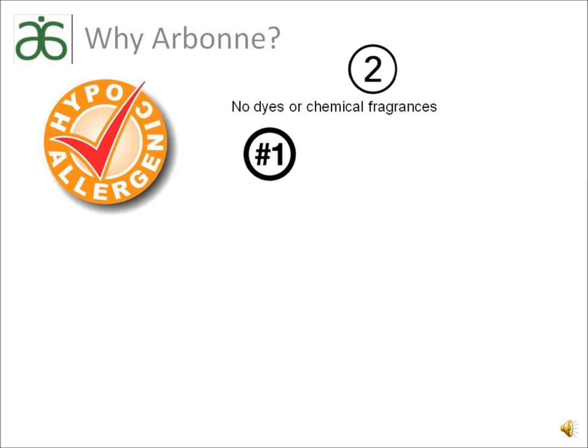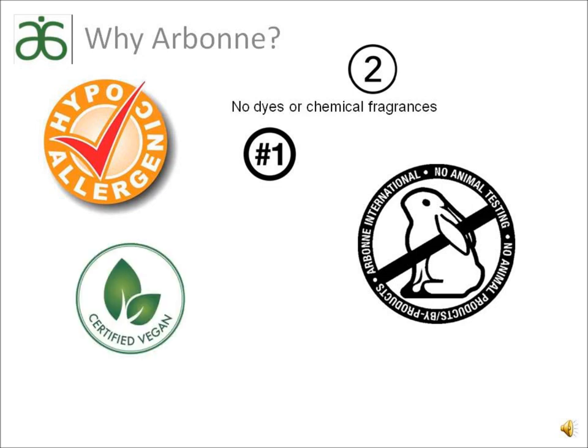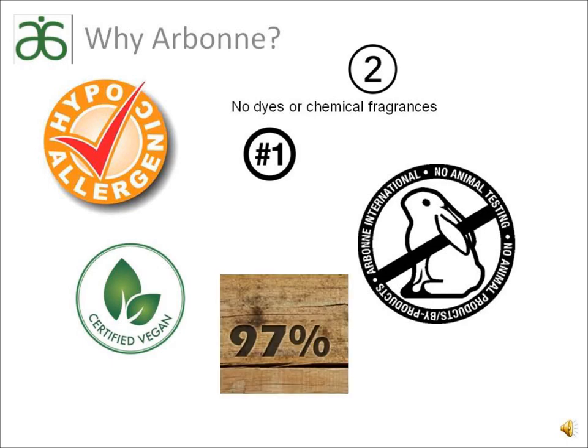Arbonne's products are also formulated without dyes and chemical fragrances, which are the number 1 and 2 skin irritants. Arbonne never tests on animals. Companies test on animals because the chemicals they are using are far too toxic and too dangerous to test on willing humans. Arbonne has never tested on animals in its entire 33-year history because we use safe botanicals. Arbonne products are certified vegan and free from animal products or byproducts, which commonly come from farm animal carcasses, euthanized pets from vets and animal shelters, roadkill, and the entrails from slaughterhouses. These inedible carcasses are sent to rendering plants where they are boiled and mixed with restaurant grease and sold to skin care and cosmetic companies. 97% of skincare, makeup, and toiletries on the market today contain animal fat and are tested on animals. Arbonne is not one of them.